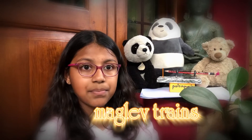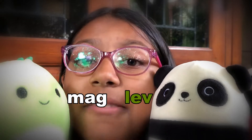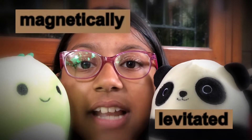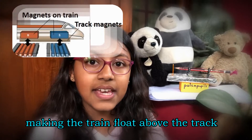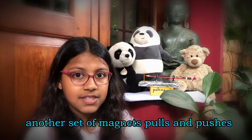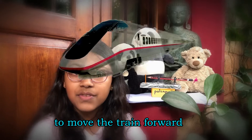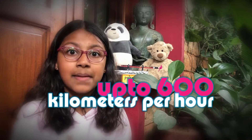Maglev trains use the same principle. Maglev means magnetically levitated. The track has magnets which repel the magnets on the train, making it lift off the track by a few inches. Another system of magnets uses the push and pull mechanism to move the train forward. Maglev trains can run up to four to six hundred kilometers per hour — that's getting close to how fast an airplane can fly. If you want to ride a maglev train, you can go to Germany, Japan or Shanghai, which is in China.